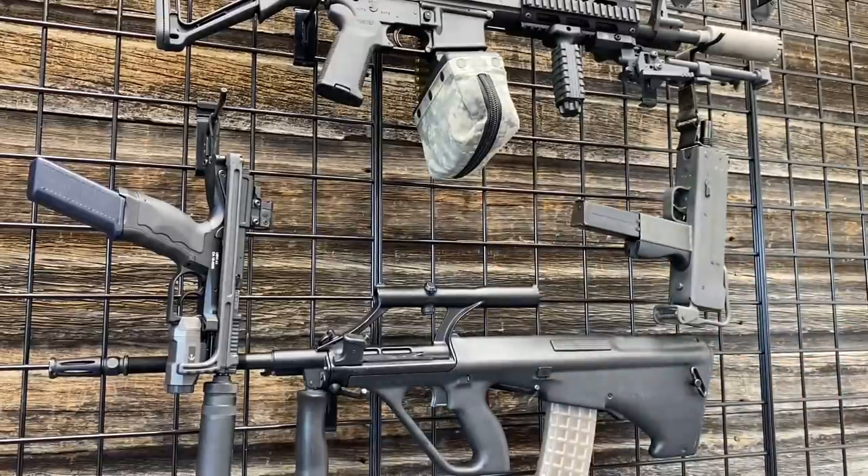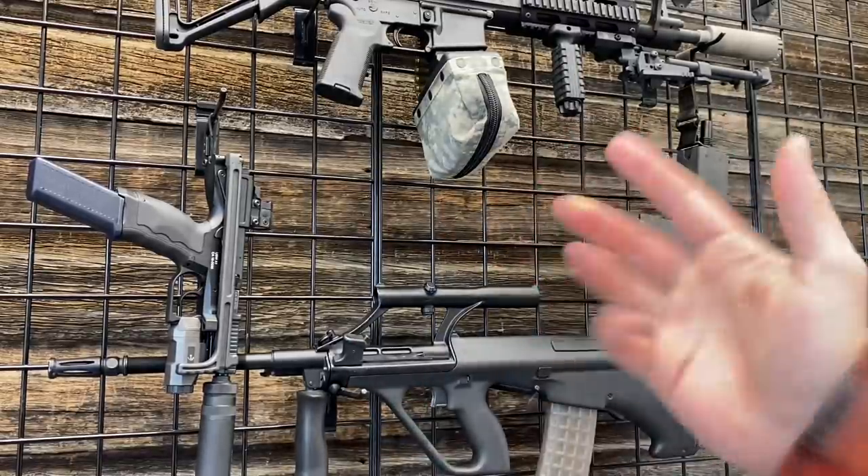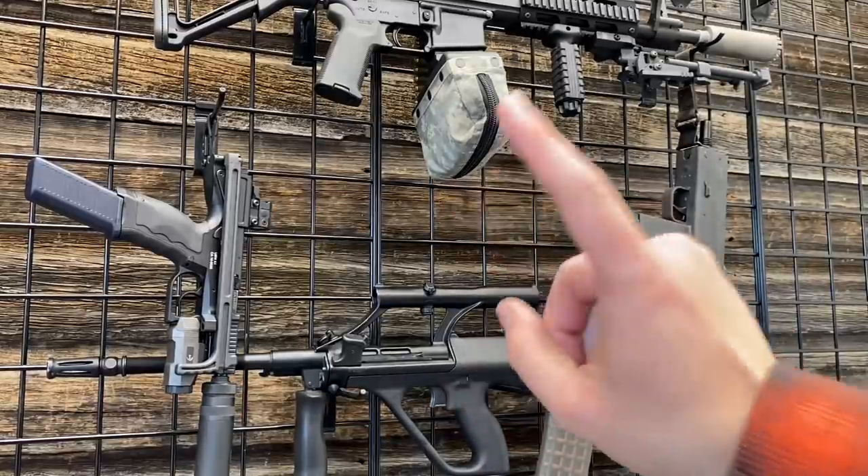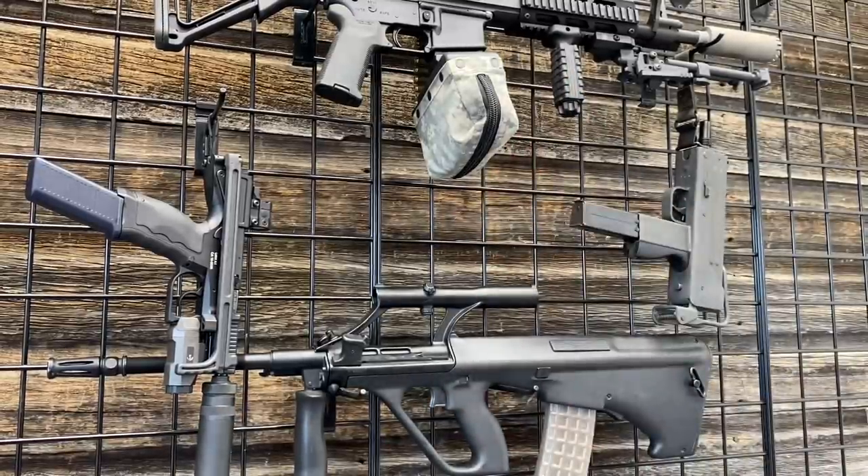Hey guys, Armored Gun here today at Wolverine Supplies, and we're doing a fun video because they have most of the guns here that I was looking for to complete my list of the top five guns I would put in the next John Wick movie.